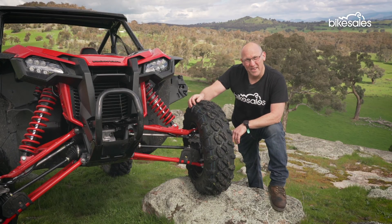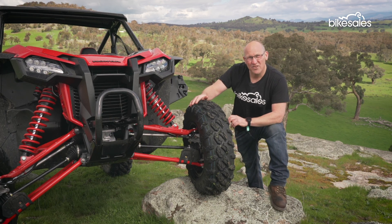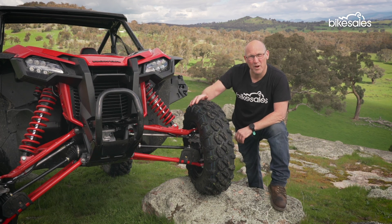This is a lot of fun. The Talon 1000R is an absolute weapon. It lends itself to fast, nimble and sublime handling, and that 1000cc parallel twin has all the power you need.